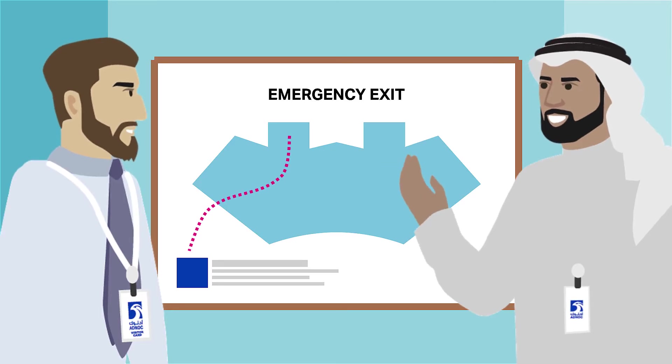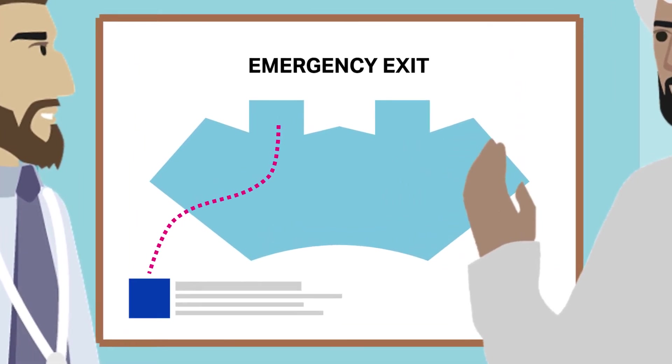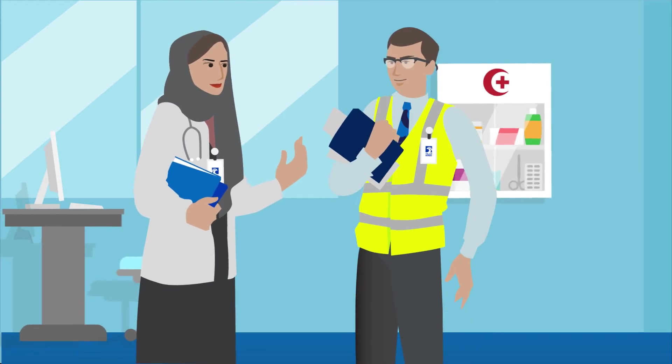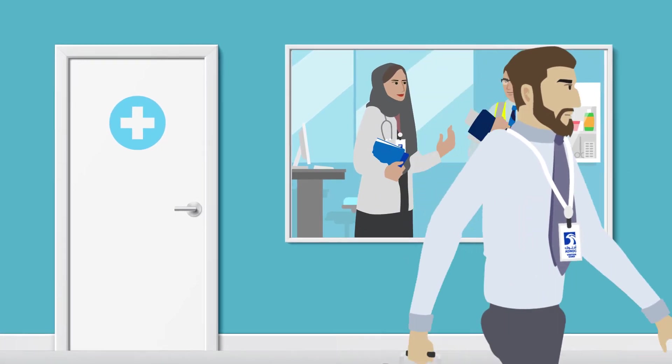Your host will show you the locations of the emergency exits, evacuation routes and assembly points. Each floor has a safety warden and a first aider. The first aider on your floor will have access to the first aid kits.